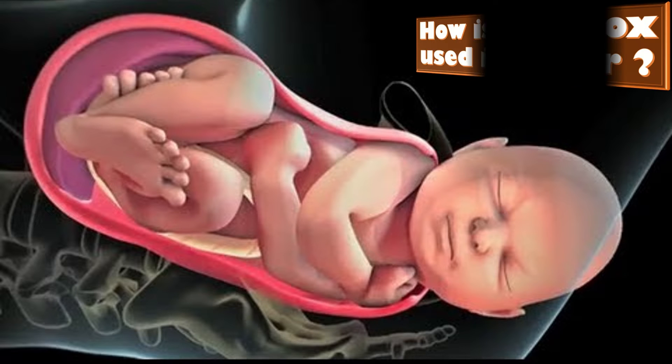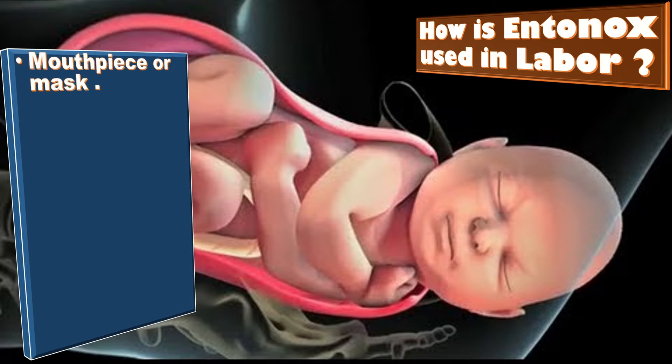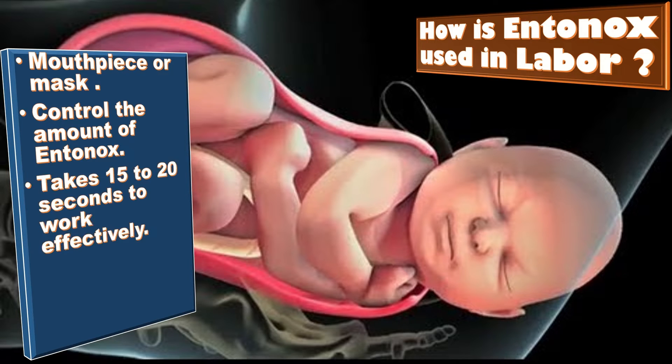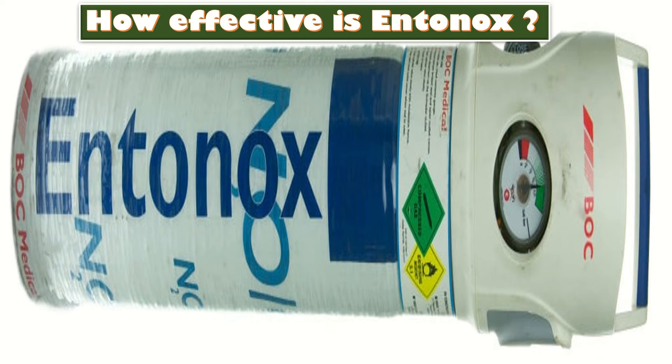How is Entonox used in labor? It is self-administered. The patient can breathe in Entonox through a mouthpiece or mask that she uses when she needs it. The patient can control the amount of Entonox when she feels pain during contractions. Entonox takes 15 to 20 seconds to work effectively.